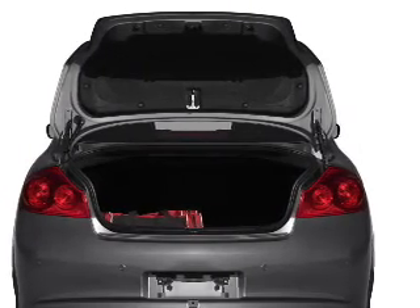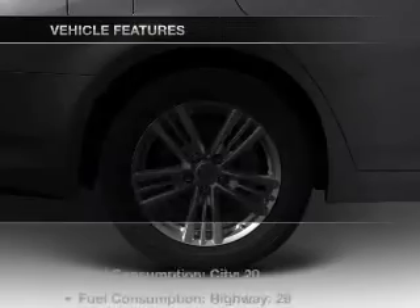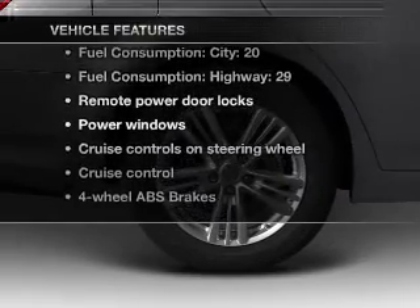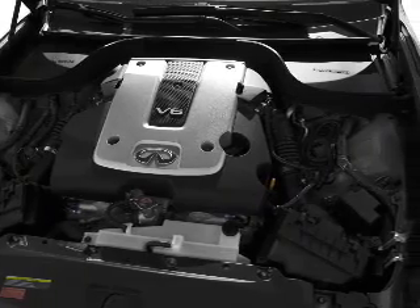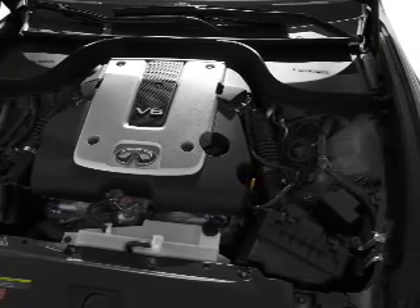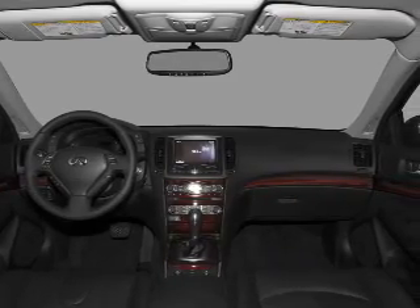Heated seats offer comfort in cold weather. This car has separate passenger temperature controls. Plus, enjoy these notable features that are included in this vehicle: air conditioning, power door locks, power windows, power steering, cruise control, power mirrors, an alarm system, and an AM-FM stereo with a CD player.